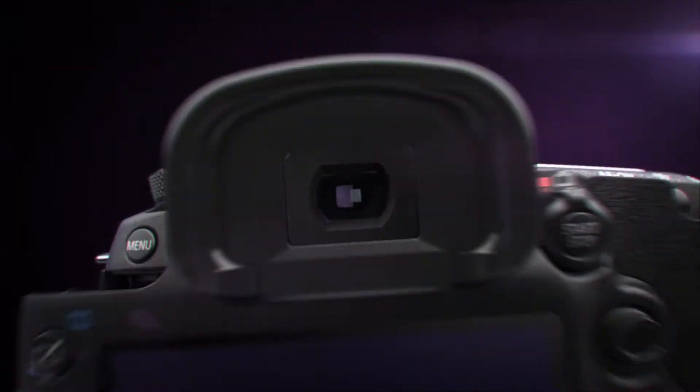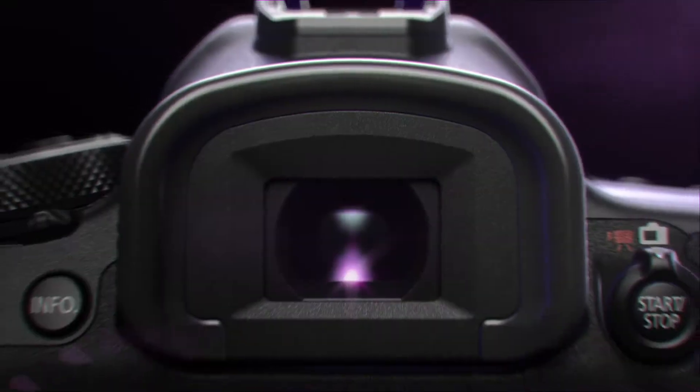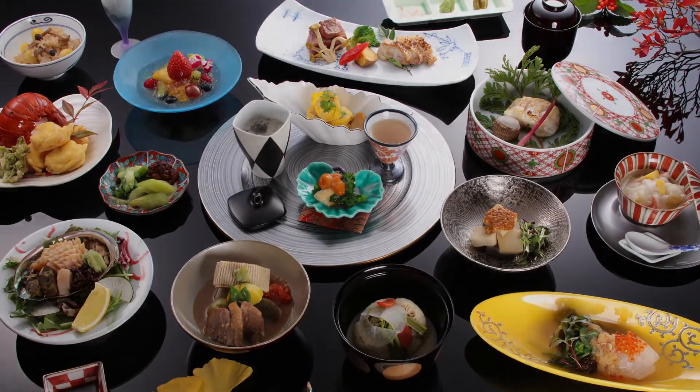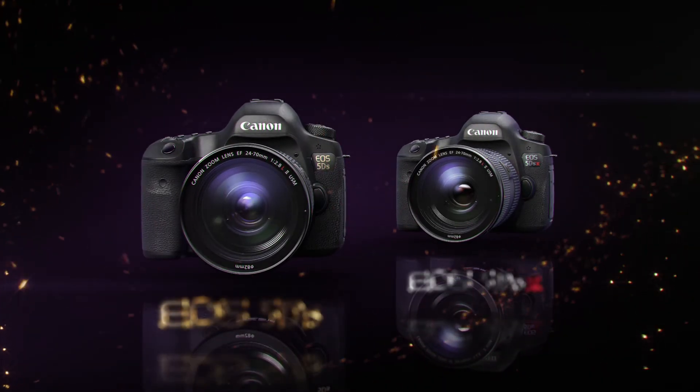The EOS 5DS uses all these new mechanisms to get the most out of its high resolution image sensor — what is produced by high definition photographs. The beauty of photographic expression. Now, in your hands.